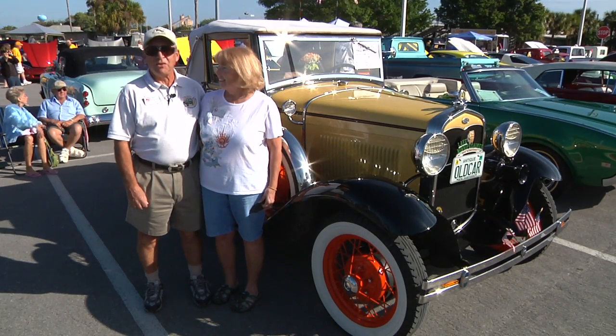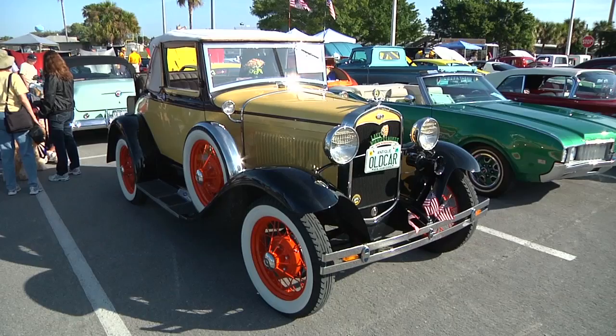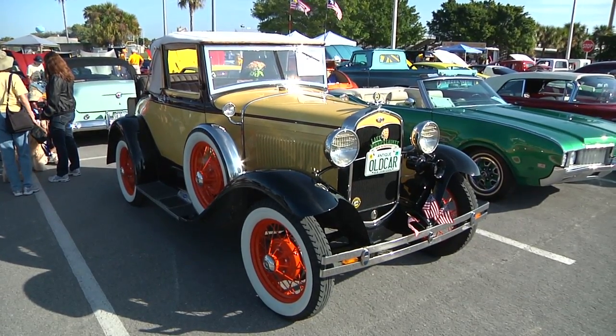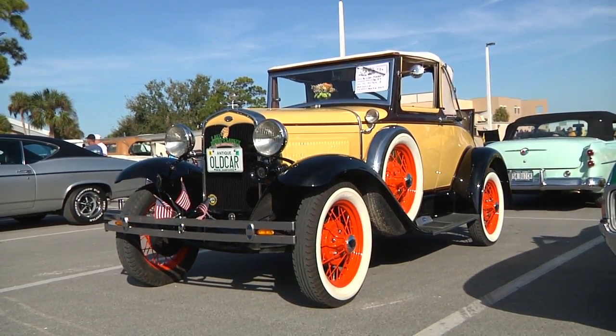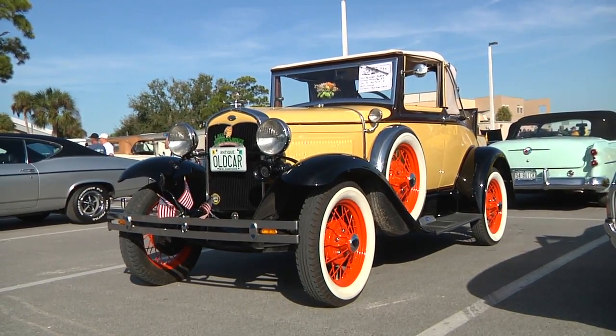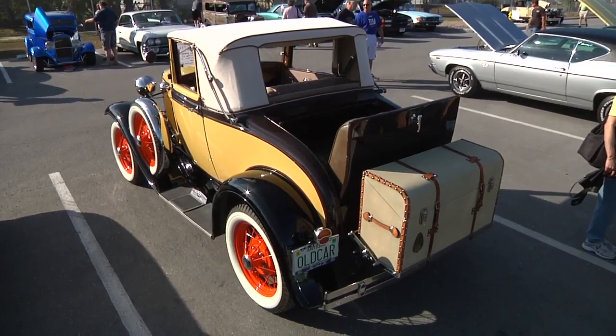This is a 1931 Ford Model A 68C Cabriolet. This was a later Model A with a slant windshield, and we have owned it since 1998. We have put 27,000 miles on it without ever getting stuck with it.